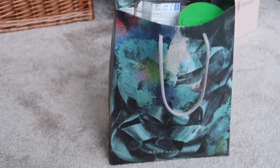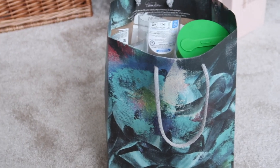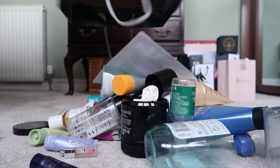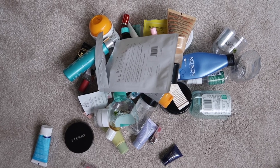Hey guys, welcome back to my channel. Today I have got a fairly robust looking bag of empties. Fingers crossed this is a successful one. For the sake of my spreadsheet I'm calling this my September and October empties, but it's actually like halfway through November, so let's get on into it and see if it's as promising as it looks.